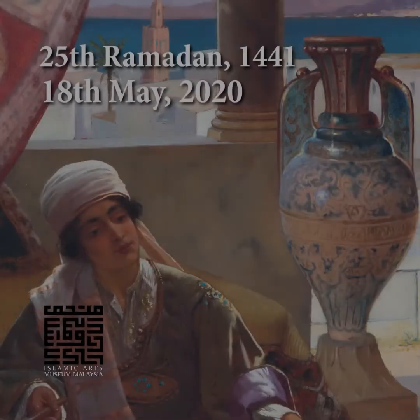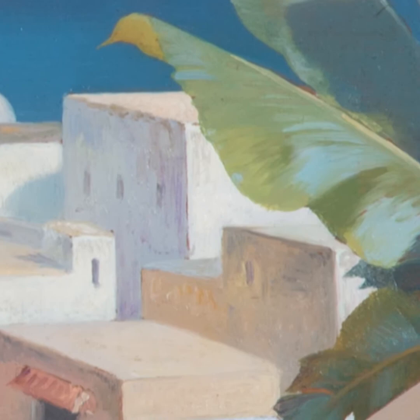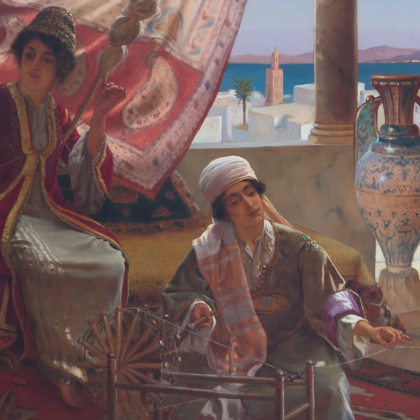In the late 19th century, the Austrian painter Rudolf Ernst traveled to Spain and North Africa, where he was inspired by the bygone Islamic culture. His paintings reflect the aesthetics of the women's quarter, a world unknown to many Western travelers.